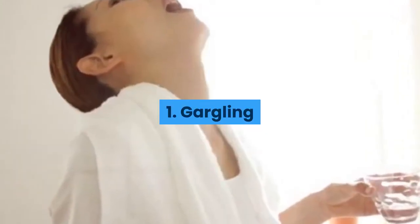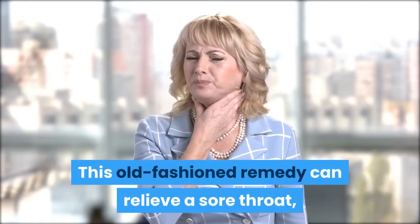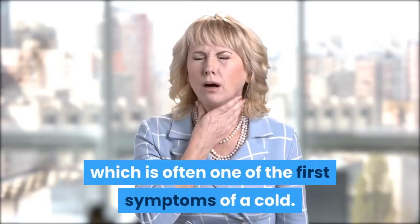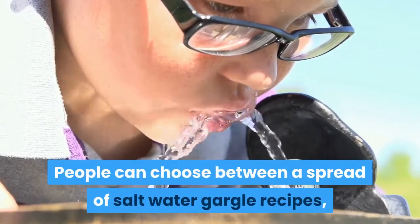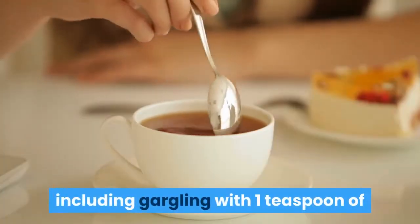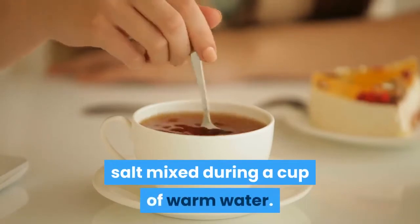1. Gargling. This old-fashioned remedy can relieve a sore throat, which is often one of the first symptoms of a cold. People can choose between a spread of salt water gargle recipes, including gargling with one teaspoon of salt mixed in a cup of warm water.